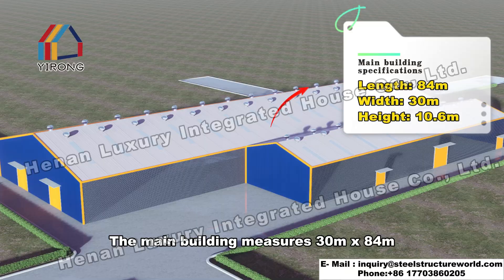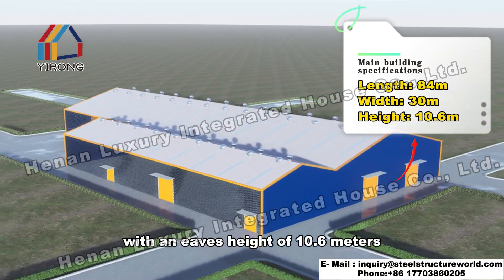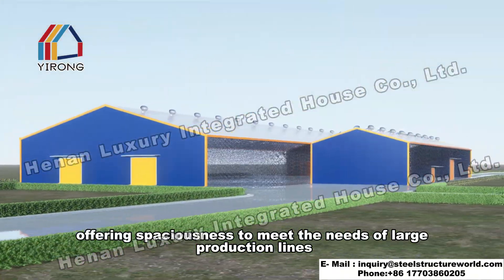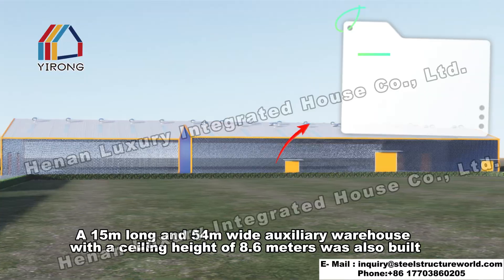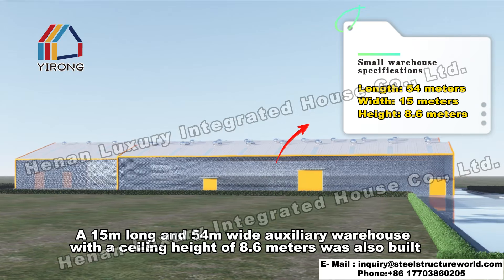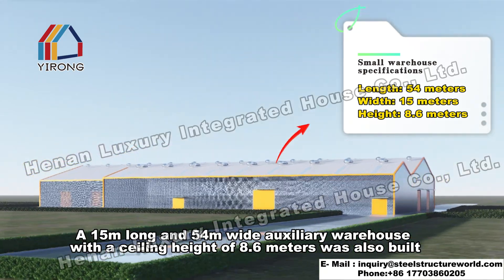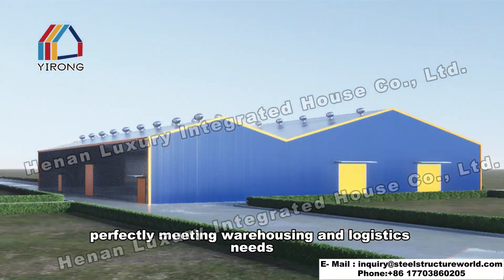The main building measures 30 meters by 84 meters with an eaves height of 10.6 meters, offering spaciousness to meet the needs of large production lines. A 15 meters long and 54 meters wide auxiliary warehouse with a ceiling height of 8.6 meters was also built, perfectly meeting warehousing and logistics needs.